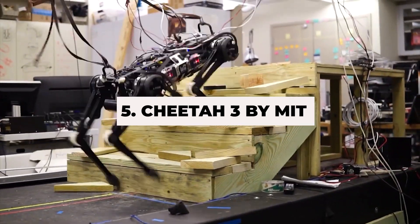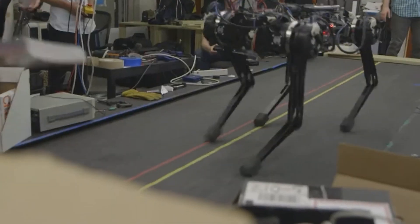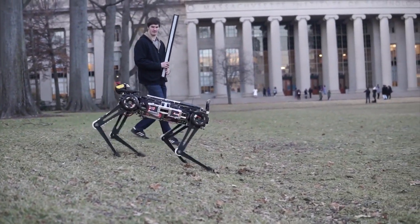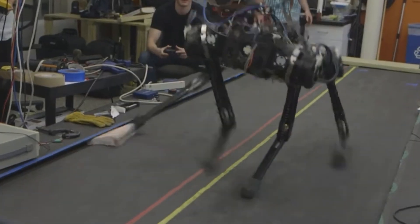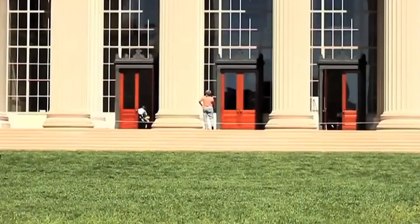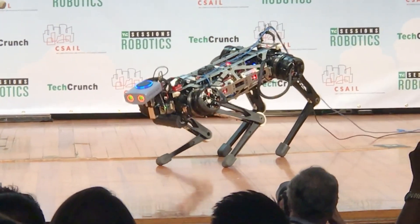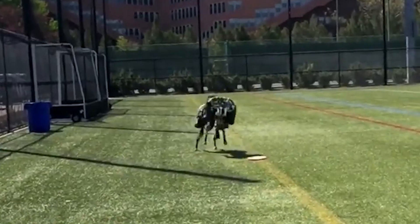Number 5: Cheetah 3 by MIT. The MIT Cheetah 3 is an impressive quadrupedal robot that brings the agility and speed of a cheetah to the world of robotics. Equipped with a range of sensors, Cheetah 3 can understand and interact with its surroundings autonomously — planning its movements, adjusting its gait, and staying stable even on uneven terrain. It can run, jump, and maneuver around obstacles, making it perfect for search and rescue missions in hazardous areas where human access is limited.